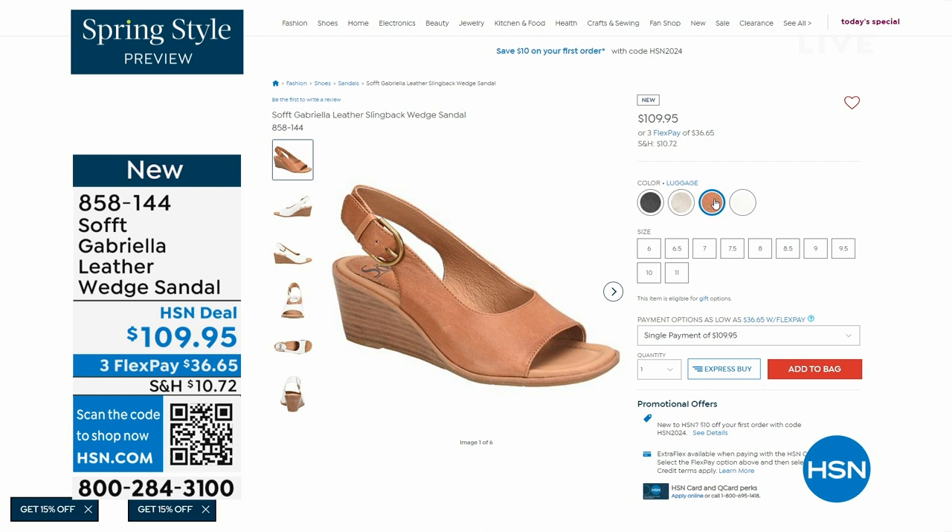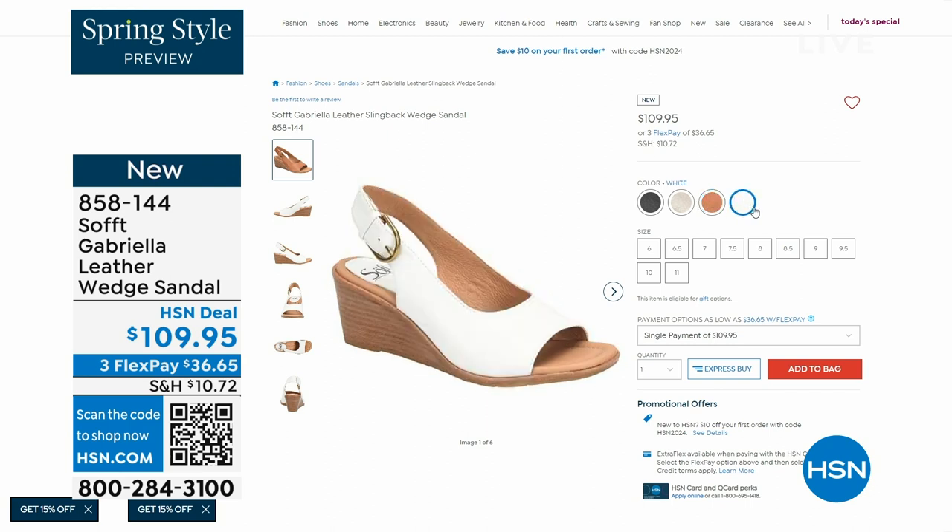The heel height on that is two and a half inches. Anything under three inches you can basically run a marathon in — just kidding. But those are coming up.